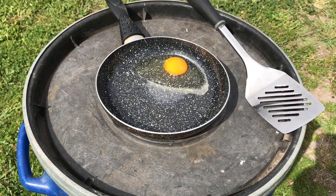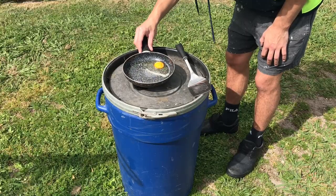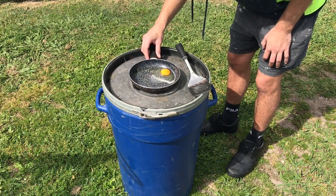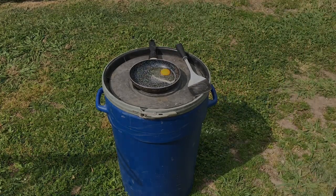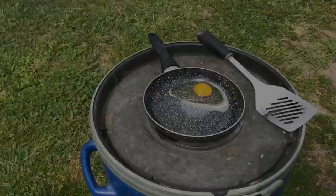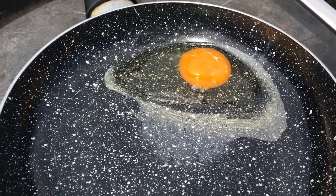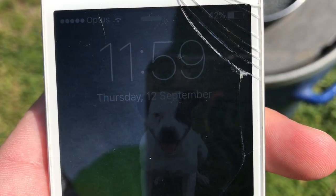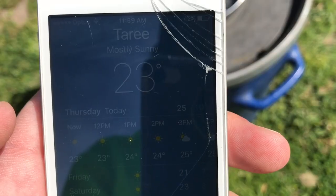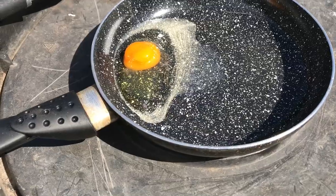Let's go check it. The pan's been out there and you can see it's starting to pop up.